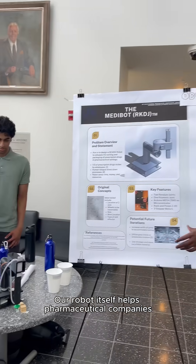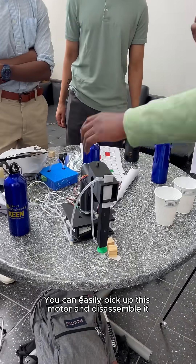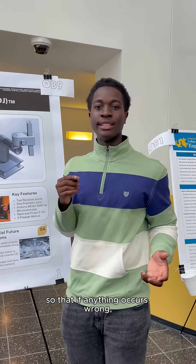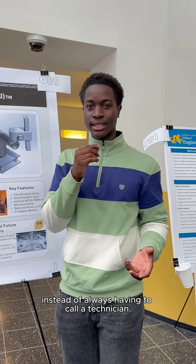Our robot itself helps pharmaceutical companies because it's easily disassembled. You can easily pick up this motor and disassemble it, and the wires are on the outside so that if anything goes wrong, the company itself can go and fix the problem instead of always having to call a technician.